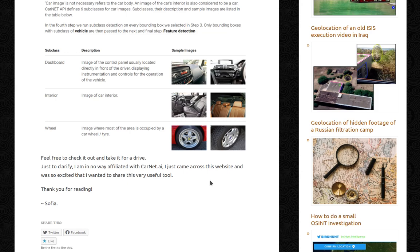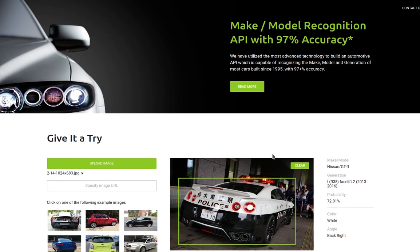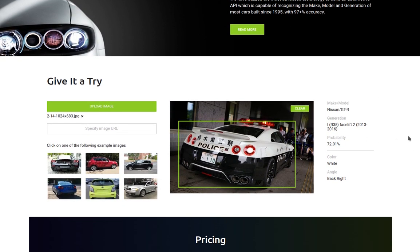And before you go, I actually tried it again. So this is the website — we have carnet.ai. I found a random picture. I thought, just Google, give me a Japanese police vehicle — something that I have absolutely no knowledge about. So I got this one from the back and it claims it's a Nissan GT-R and the generation is — I don't even know how to read that.